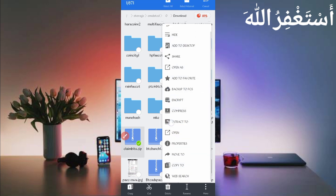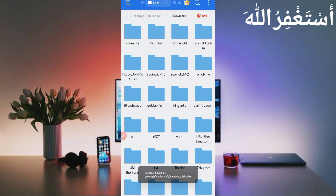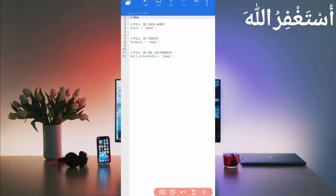Go to the Downloads folder where you downloaded your script file. Here you can see the script file. First unzip it — long press on the script file, click on More, then click Extract. The script file will be unzipped successfully. Open the folder, and inside you will see cfg.php — open that file.